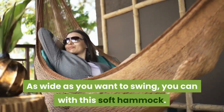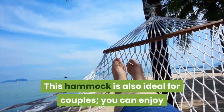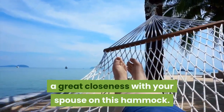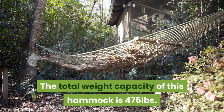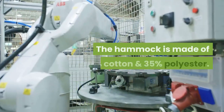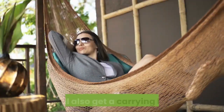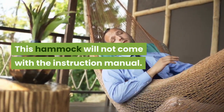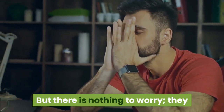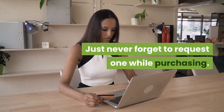You can swing as wide as you want with this soft hammock. It is also ideal for couples to enjoy great closeness. The total weight capacity is 475 lbs, and it is made of 65% cotton and 35% polyester. You will also get a carrying bag for storing. This hammock does not come with an instruction manual, but a PDF version is available — just remember to request one while purchasing.